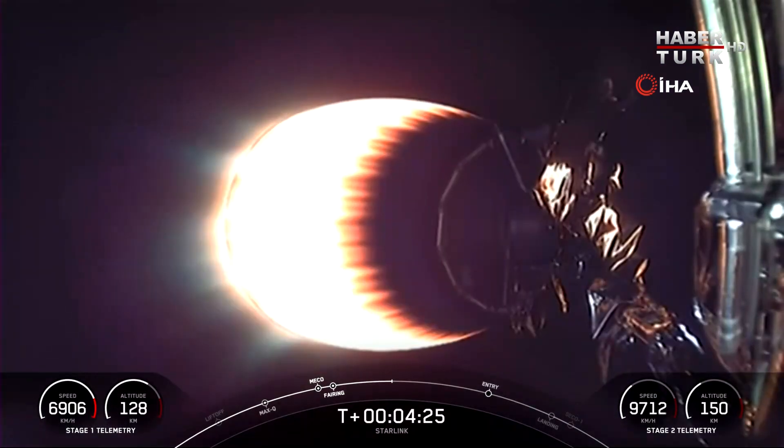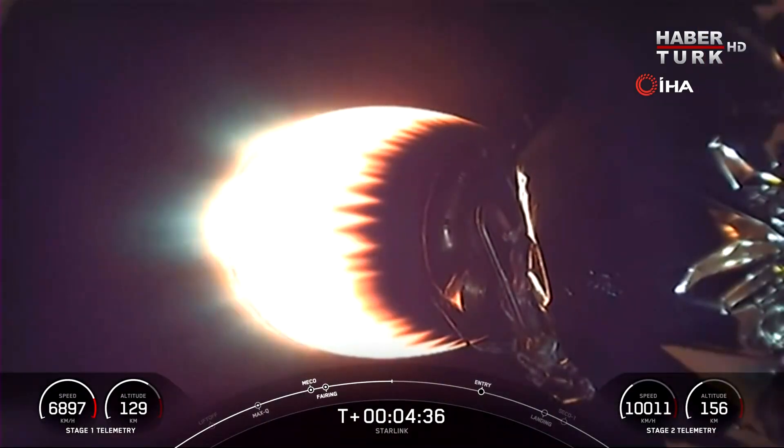The Merlins on the first stage are optimized for sea level, and these achieve 190,000 pounds of thrust during ascent and descent. In contrast, the M-VAC engine is optimized for 220,500 pounds of thrust in vacuum.